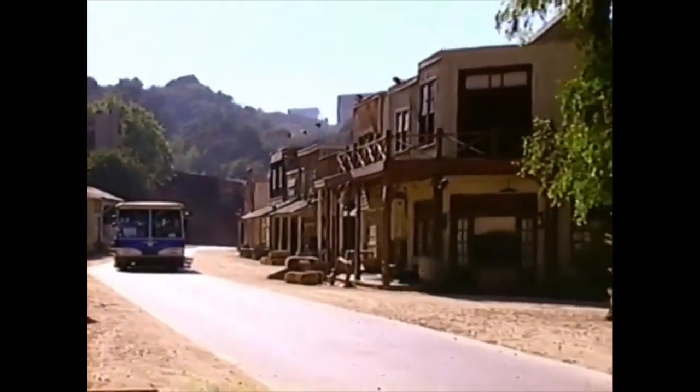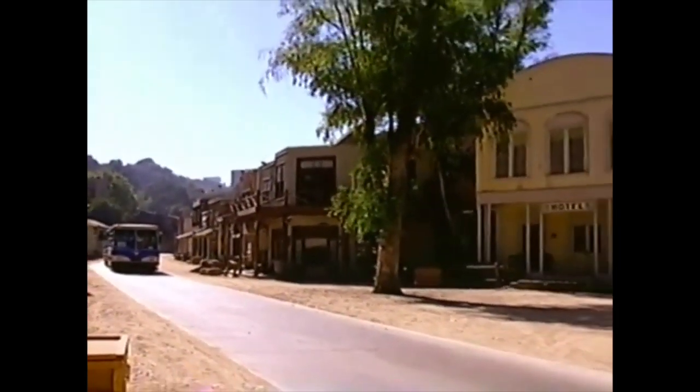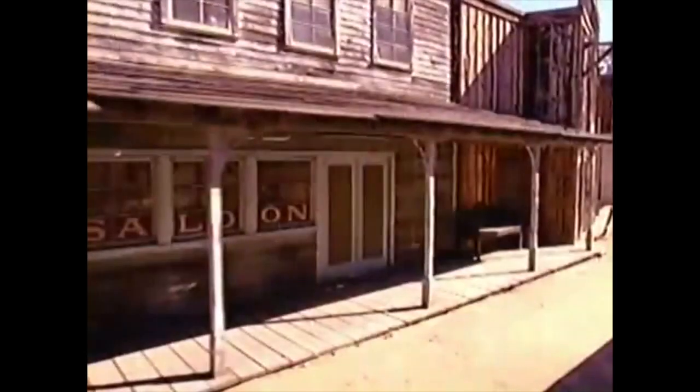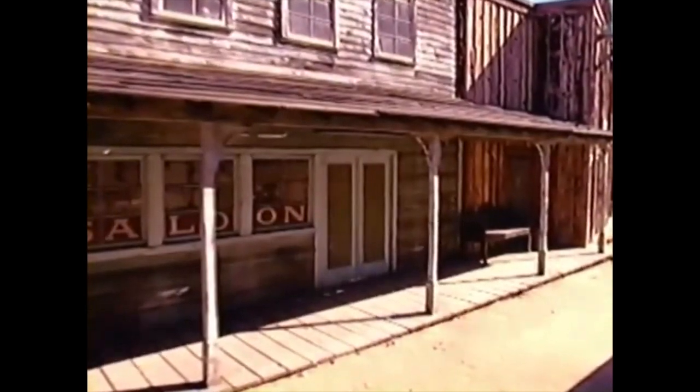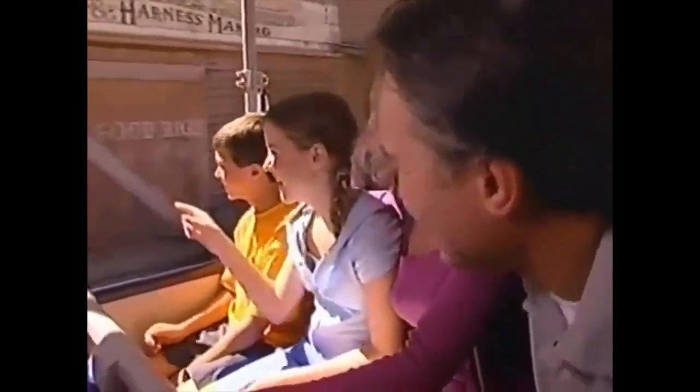As you continue your tour, you'll find yourself on the dusty frontier streets where so many Hollywood westerns have been filmed. Those western stars always seem bigger than life, and that might have to do with the doors. Some of the doors are built a little smaller — that's where the cowboys stand in front of, so they can look bigger, brawnier, and more masculine.